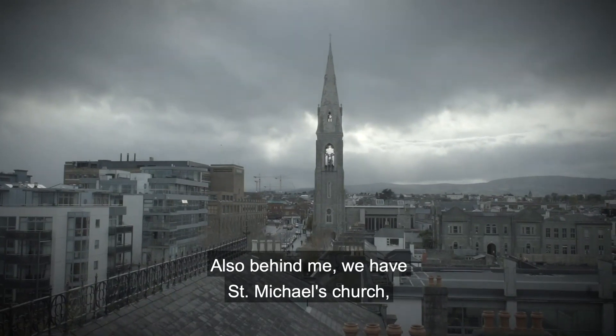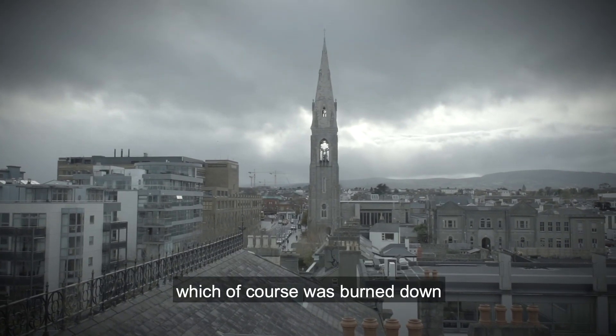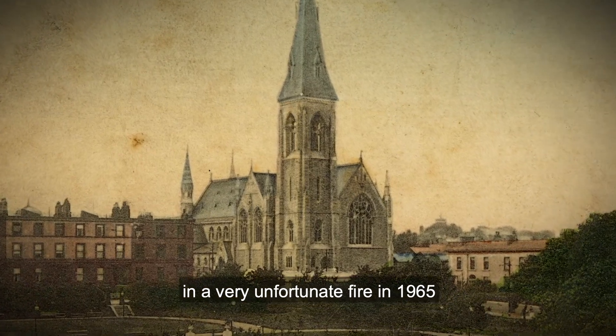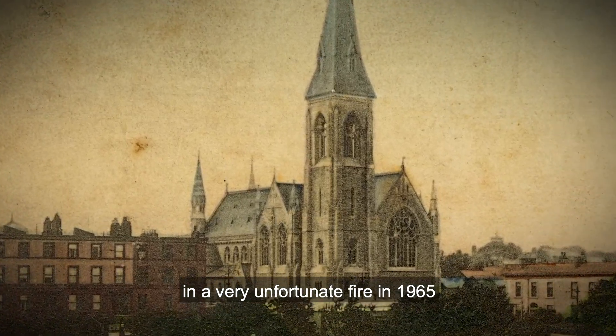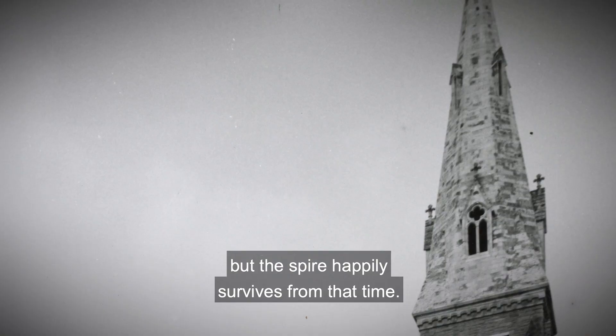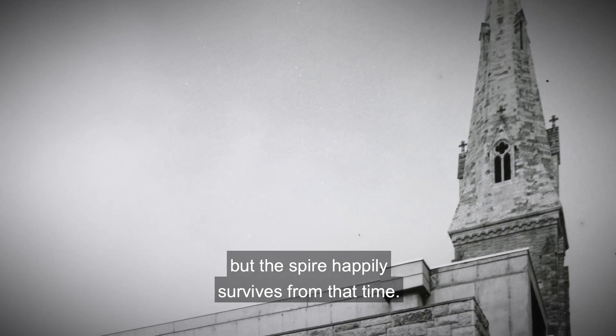Also behind me we have St. Michael's Church, which was burned down in a very unfortunate fire in 1965. The new church was then built, but the spire happily survives from that time.